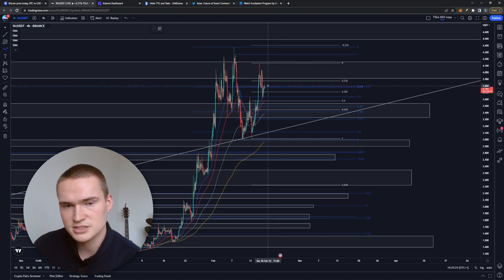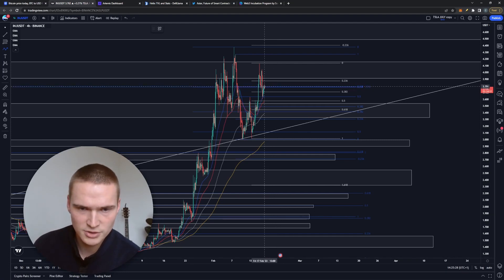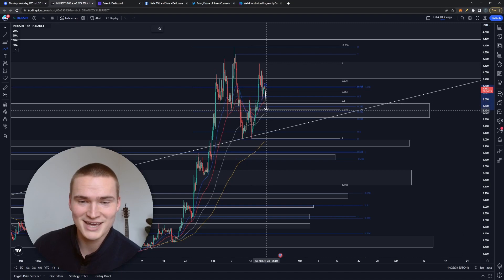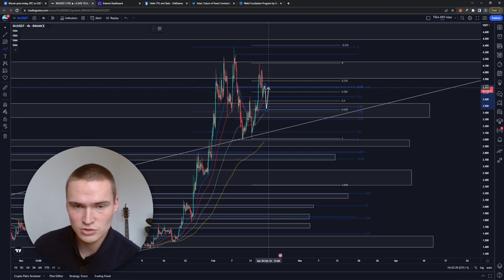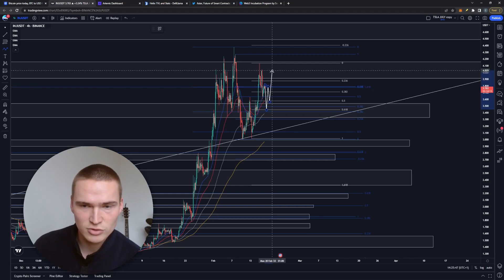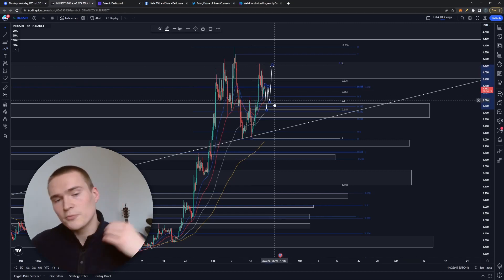My bias is still bullish. We've broken below the minor level around $3.80, so I do think we're dropping a little bit lower toward $3.58 and ultimately $3.45. But $3.45 is a very strong level — strong enough, together with the momentum that Injective and the broader market have, to get back up toward $4.00 and $4.10.